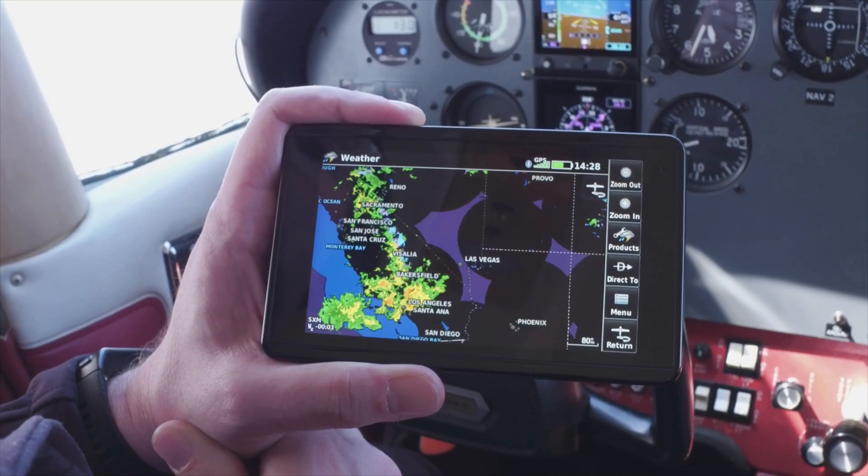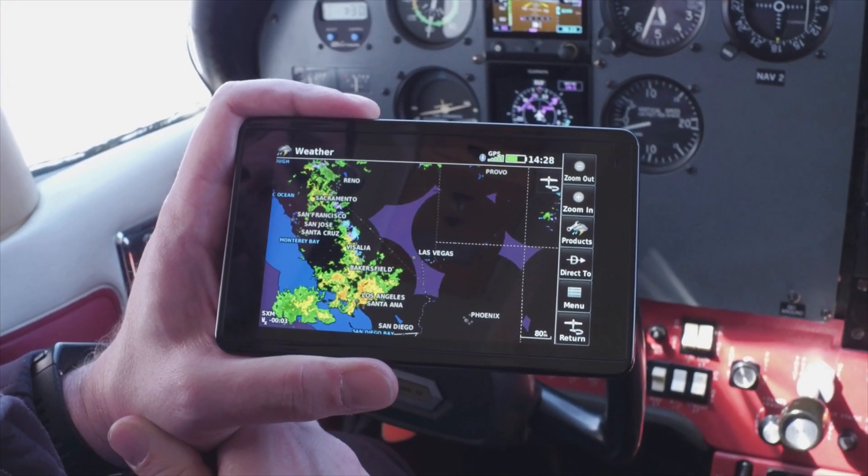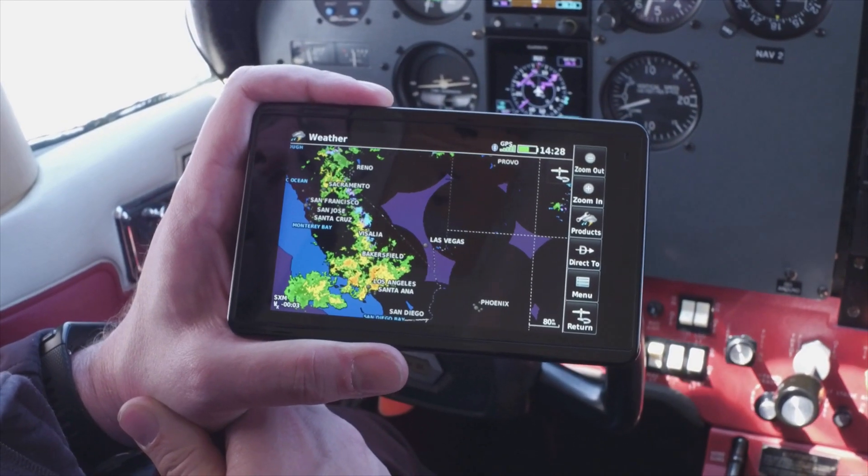Having a backup GPS in any aircraft is a great thing to have, but one of the shining features of the GDL52 is the weather products it provides. The GDL52 will provide you XM weather, and it will also provide you ADS-B in weather, or the FIS-B weather — so it does both. XM comes from the satellite constellation, and FIS-B comes from a ground network, so you're getting weather products from two completely different sources.